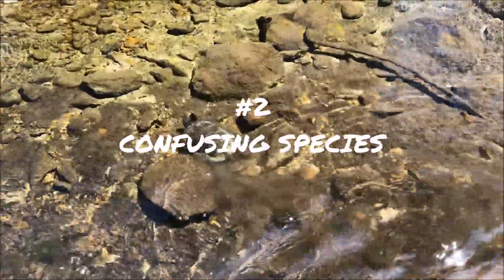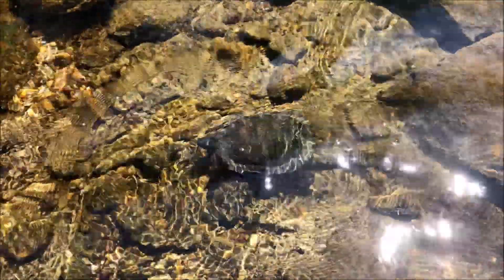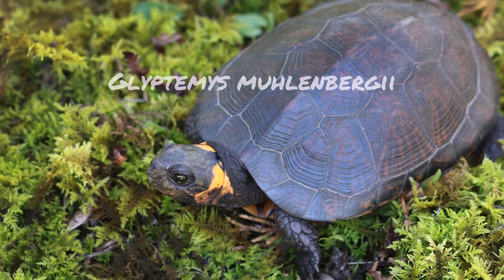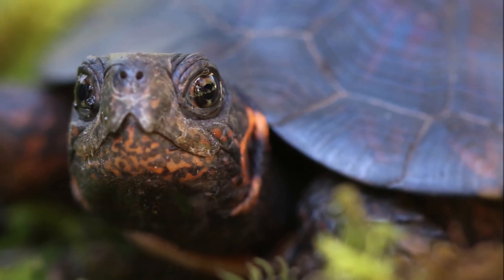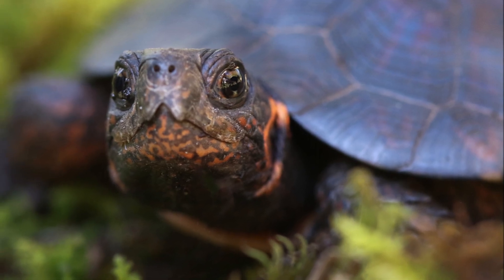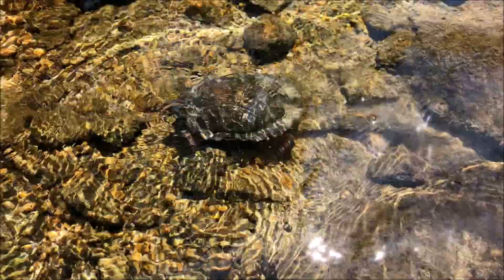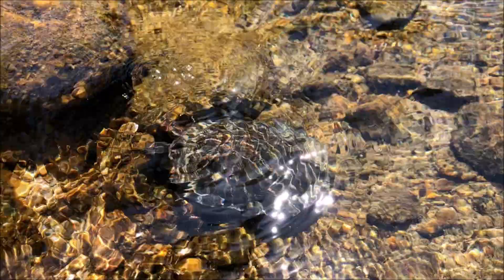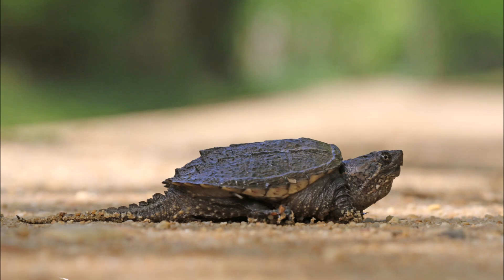This leads us into fact number two, which we're just going to call confusing species. Wood turtles share a genus with the bog turtle, which is actually a federally threatened turtle. The bog turtle's binomial name is Glyptemys muhlenbergii. Bog turtles are much smaller and don't have that wood look to their carapace. They also have an orange splotch on the side of their head. Box turtles and snapping turtles can also be found terrestrially like the wood turtle — box turtles are very colorful with a high-domed carapace, whereas snapping turtles are missing color altogether.